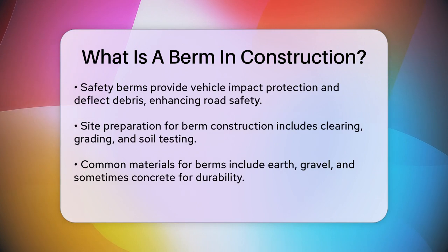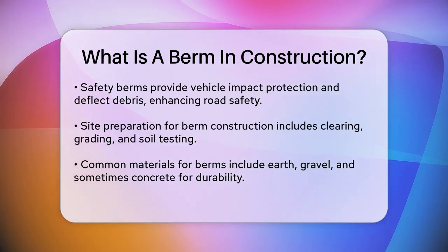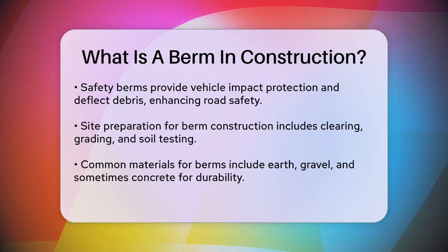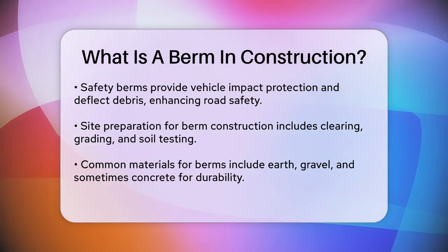When constructing a berm, site preparation is crucial. This involves clearing and grading the area to remove vegetation, rocks, and debris, and conducting soil tests to ensure the soil has the right properties to support the berm structure. The materials used can vary, but common choices include earth, gravel, and sometimes concrete for more permanent structures.